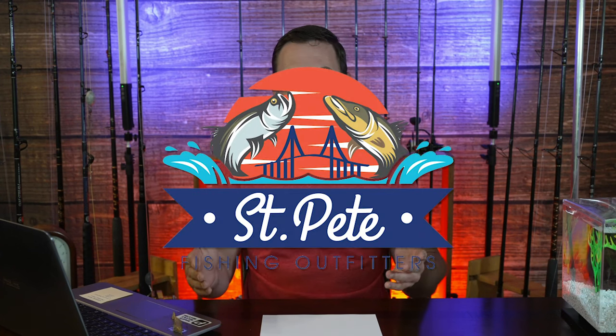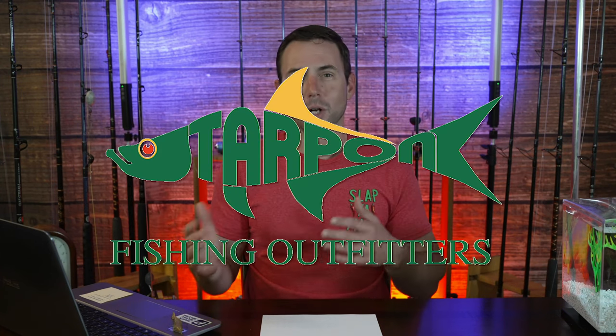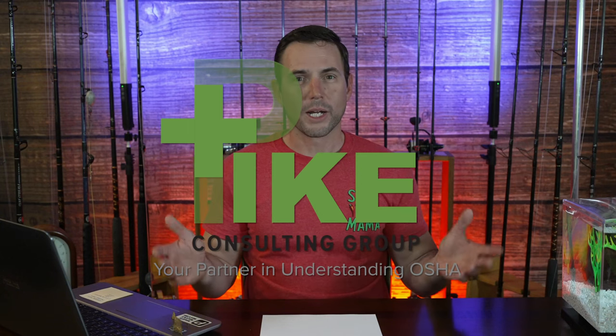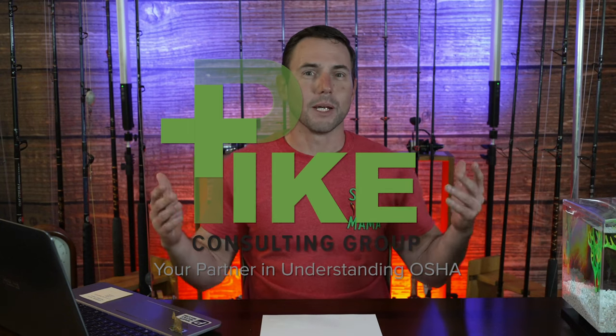Before we get started, I want to thank the sponsors for our channel: St. Pete Fishing Outfitters, Tampa Fishing Outfitters, and Tarpet Fishing Outfitters, and also the Pike Consulting Group — all great companies, they support us and help make this possible. Check them out. If you want to go fishing, the tackle stores have everything you need. If you've got a business in construction or manufacturing, call Mitchell at Pike Group — they'll make sure your workers are safe and your business is OSHA compliant.